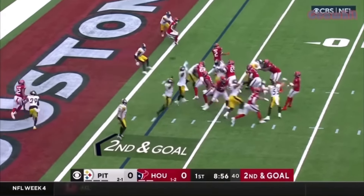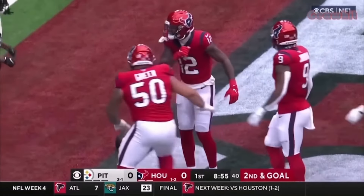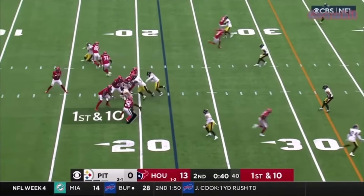Just so many mistakes inside. Stroud, little sidearm delivery to the end zone — it's Nico Collins! Catch! It's a big statement.